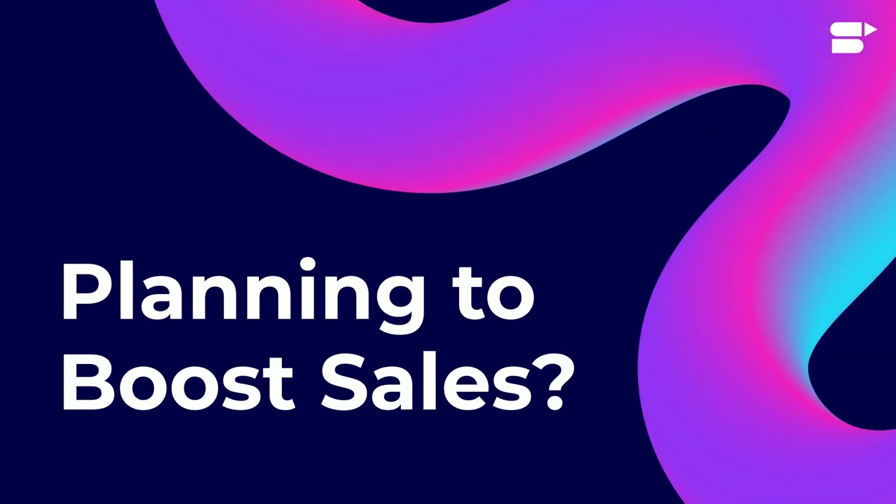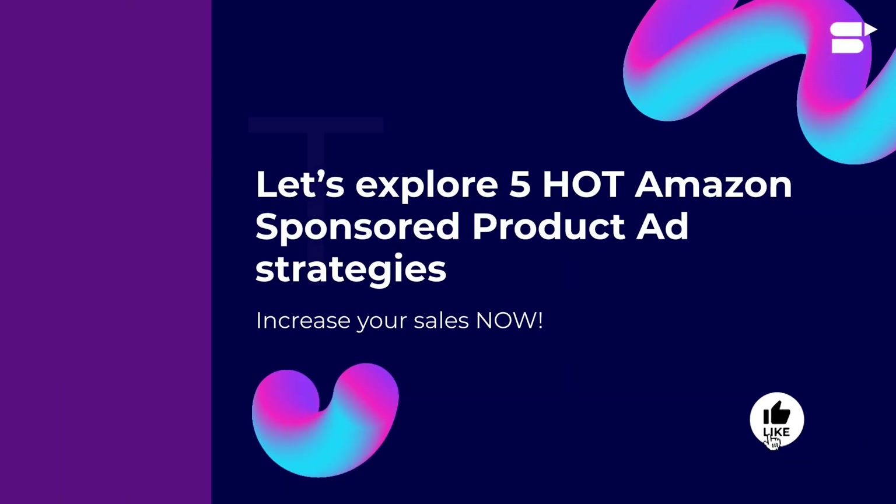Hey sellers, are you looking for powerful strategies to boost your Amazon sales? We are here to help. Let's explore five hot Amazon sponsored product ad strategies to increase your sales now.